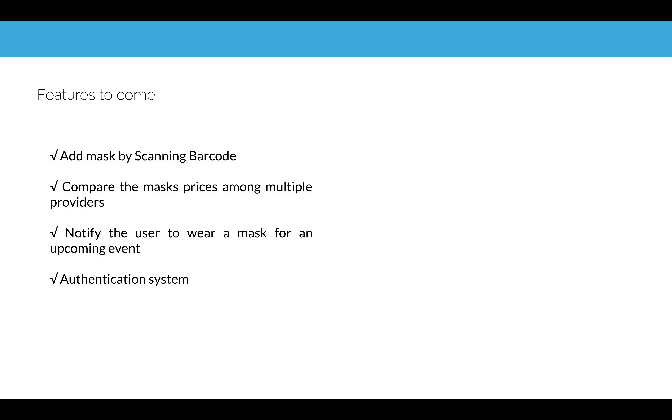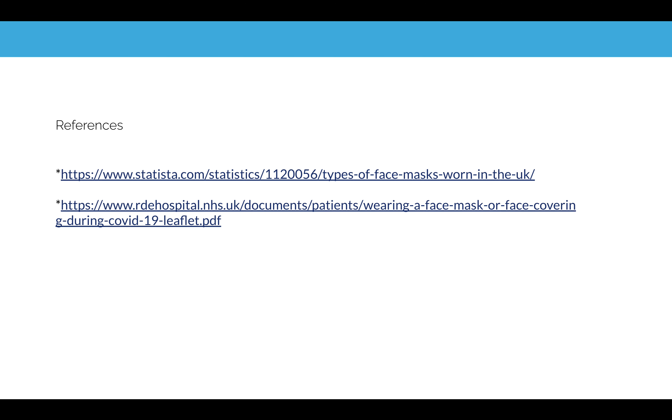Due to time constraints, there are several features we are planning to add in the future, including barcode scanning, comparing mask prices among multiple providers, notifying the user to wear a mask for an upcoming event, and of course an authentication system so the user doesn't lose their data.